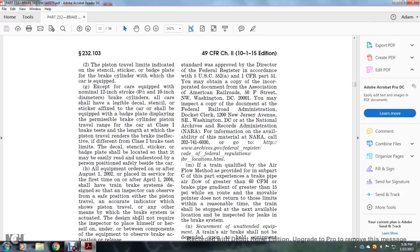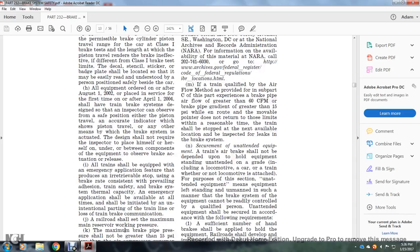All requirements are ordered on or after August 1, 2002, with placements for the first time after April 1, 2004. The train brake system shall be designed so that the inspector can observe, from a safe position, either the piston travel, an accurate indicator showing the piston travel, or any other means of the brake system. The actuator design shall not require the inspector to place himself or herself under or between components of the equipment to observe the brake application or release. All trains shall be equipped with an emergency application feature that enables an irretrievable stop using a brake rate consistent with the prevailing adhesion. All emergency applications shall be available at all times and shall be initiated by unintentional parting of the train line or loss of the train brake connection.